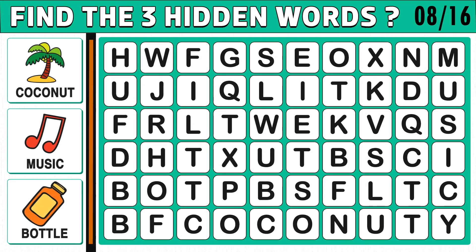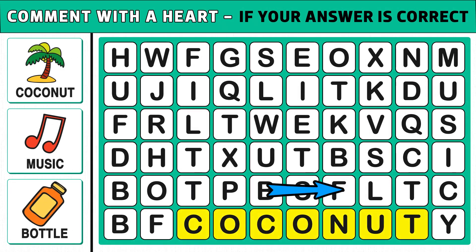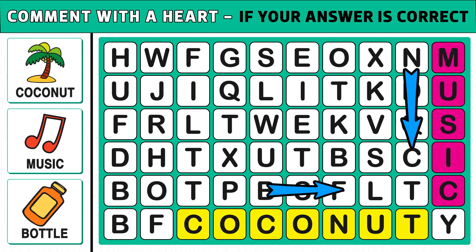Puzzle number eight. Find the three hidden words. Words can appear vertically, horizontally, diagonally, and even backward. You get 35 seconds to find the three hidden words. Time's up. Are you ready to check the answer? The three hidden words are coconut, music, and bottle. Comment if you got the right answer.